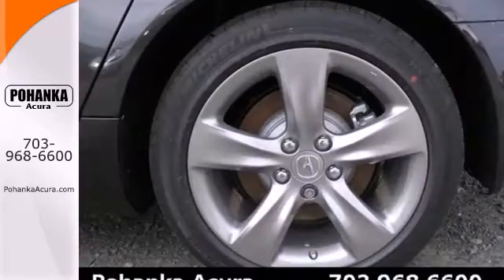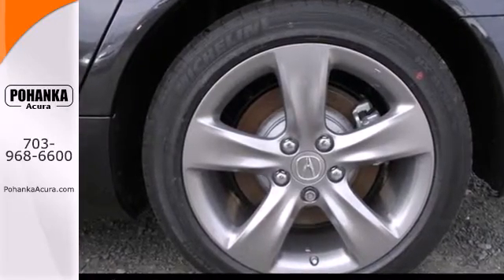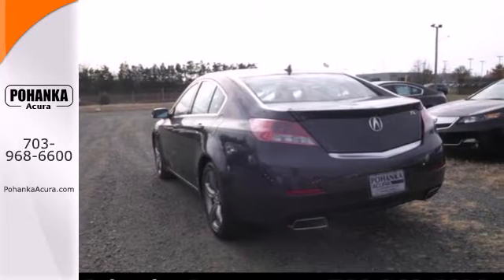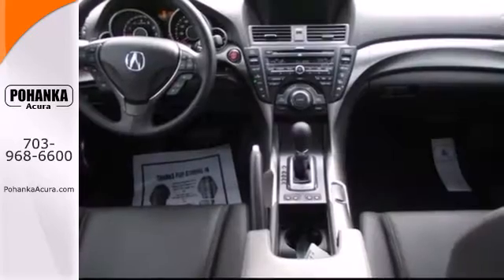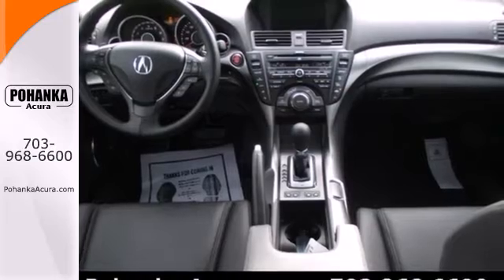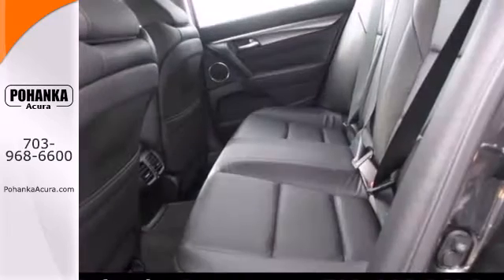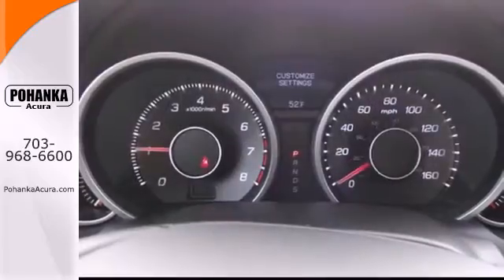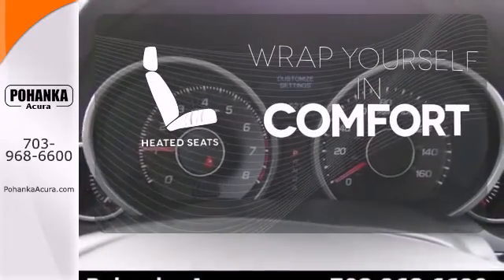Technology also surrounds you via an impressive premium sound system with USB and iPod integration and Bluetooth hands-free link. Both the USB and auxiliary inputs are within the center console covered storage area where devices can be conveniently carried and discreetly stored. Ward off the chills with the heated seats.